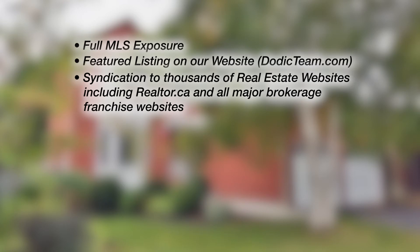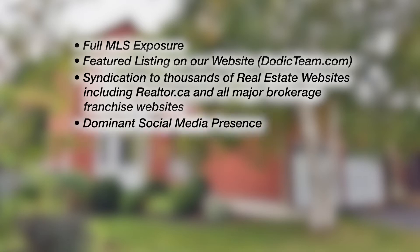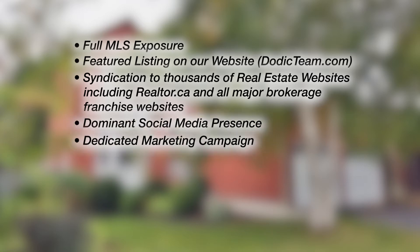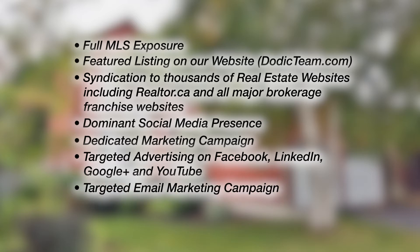Our marketing includes the following strategies: full MLS exposure, featured listings on our website dodickteam.com, syndication to thousands of real estate websites including realtor.ca and all major brokerage franchise websites, a dominant social media presence and dedicated marketing campaign with targeted advertising on Facebook, LinkedIn, Google, and YouTube, a targeted email campaign to our extensive database of active buyers, and much more.